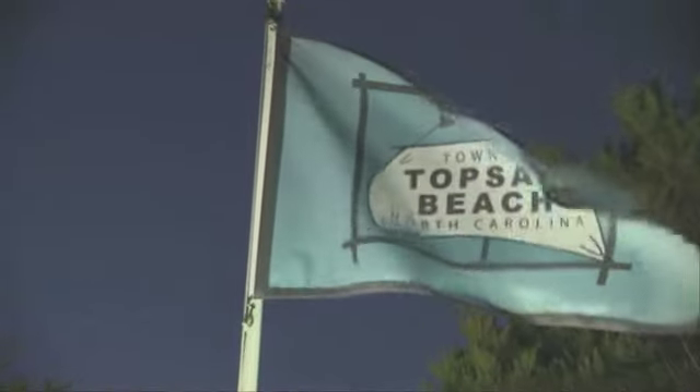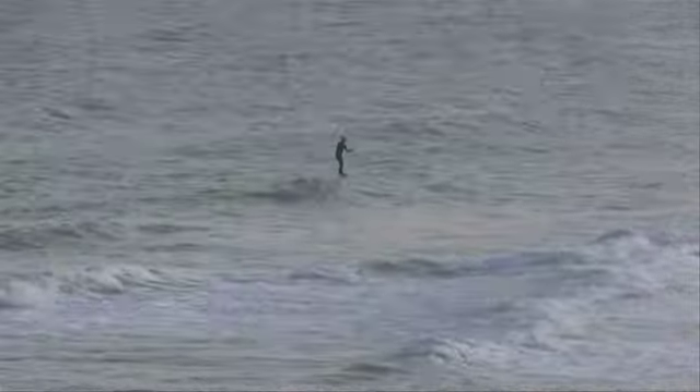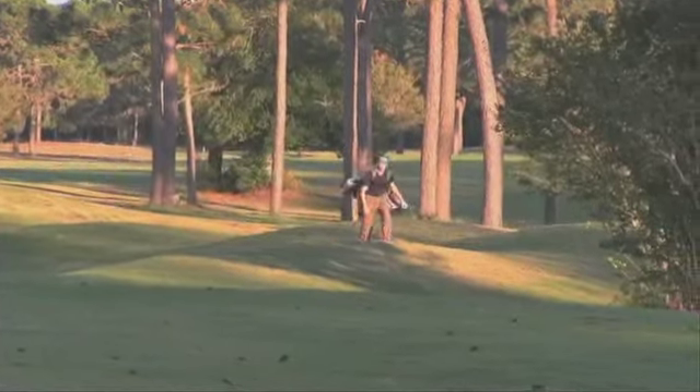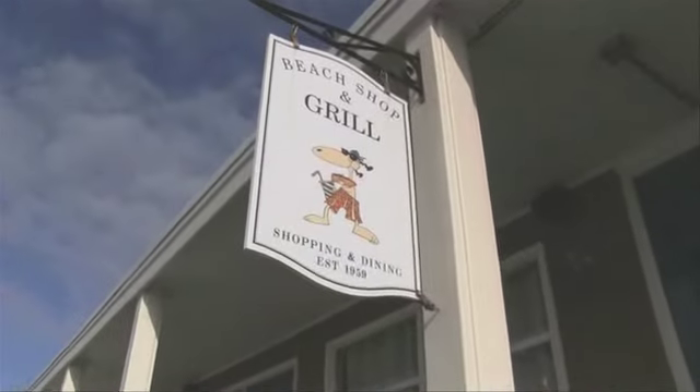Now that's the home, but what about Topsail Beach? Don't let the quiet beaches fool you — there's plenty to do here. Water sports, hunting for seashells, boating, golf, and more. Stop by one of the local eating spots, browse gift shops, or enjoy mini golf.